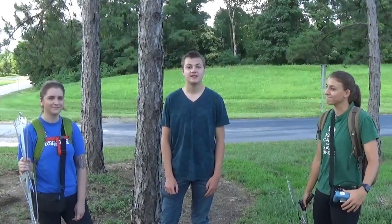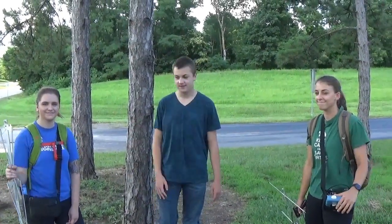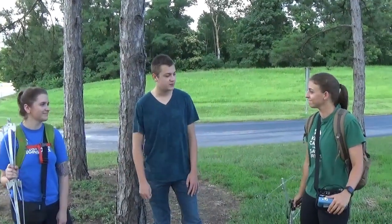Welcome back to my animal education series. Today I'm at SIUE with Sam and Erin. So what is this weird technology that we have here?